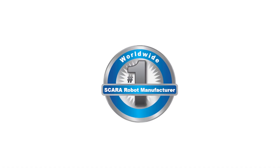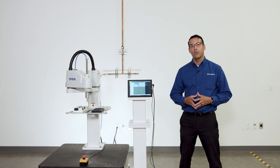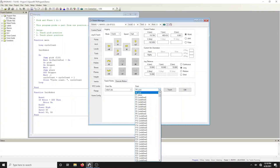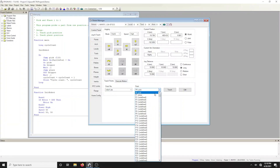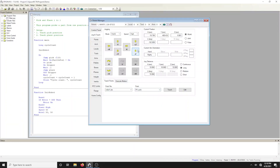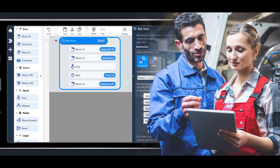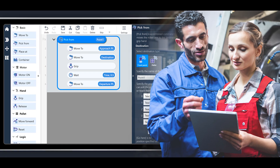Epson Robots, the number one worldwide manufacturer of SCARA robots with over four decades of industry experience, are known for our powerful and intuitive Epson RC Plus software which relies on our scripted Spell Plus language. For new users, now we have an alternative that makes it even easier to create robotic solutions.